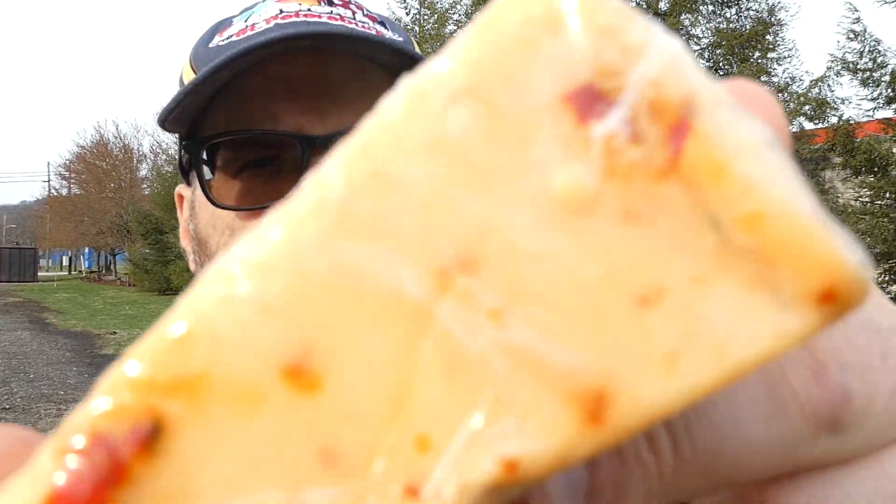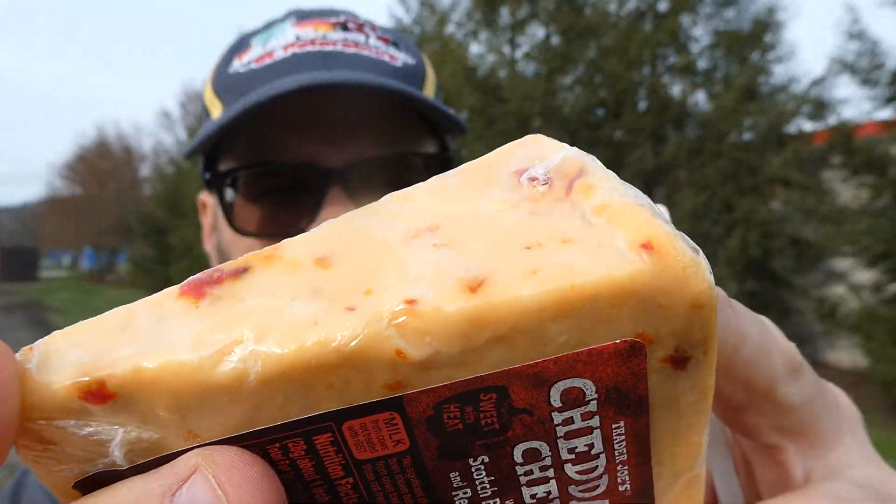And believe it or not, this cheese contains milk. Well, goddamn, who knew? Anyway, you can see the chunks of the peppers in there. My mouth is watering, I can't wait. I hope this plastic knife doesn't break cutting the plastic open. I don't care, I'll buy another one. There we go, we got it though.